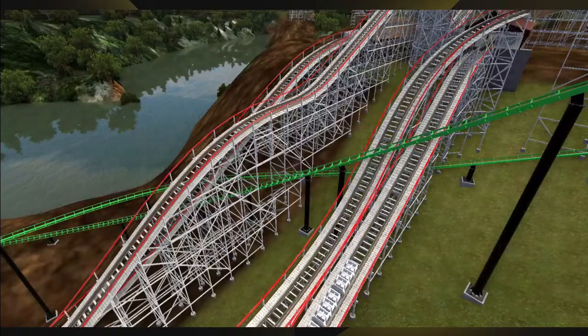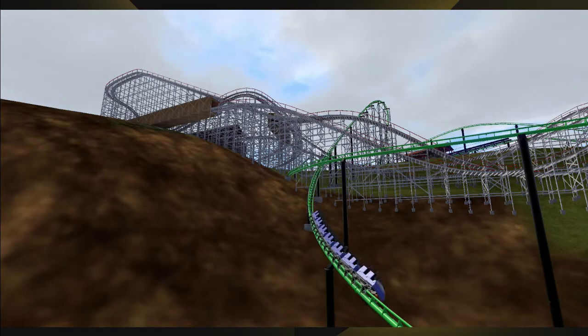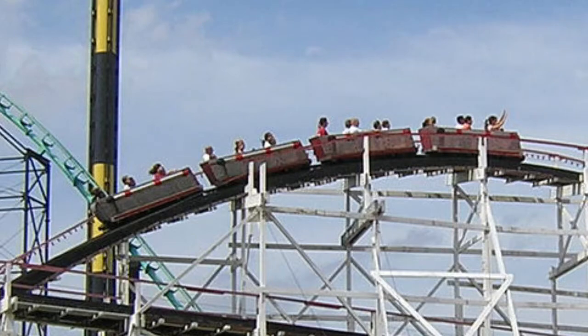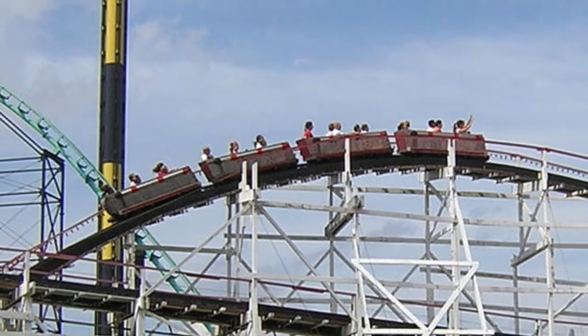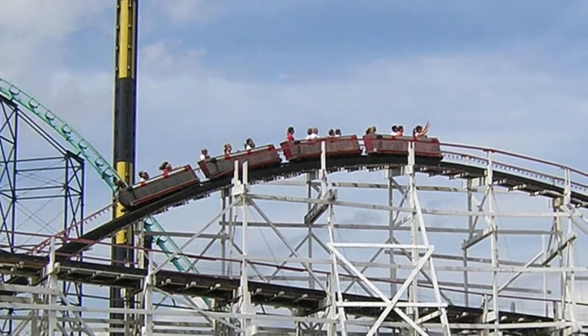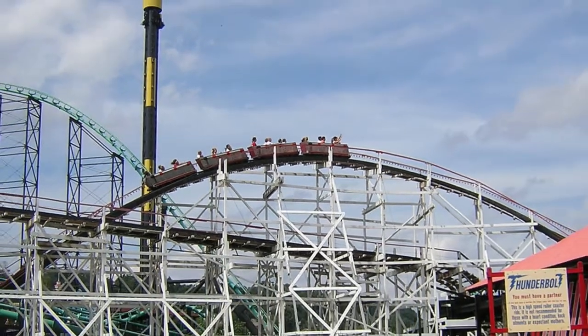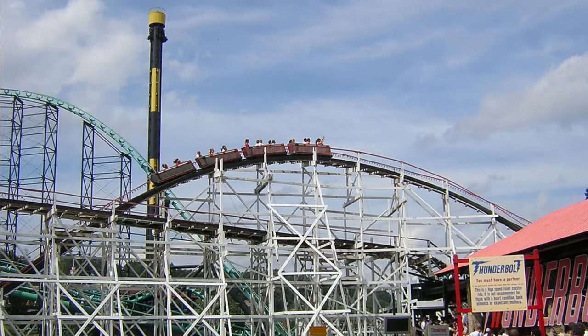In 2001, the Phantom got its revenge, going through the Thunderbolt a second time, so another section of the Thunderbolt's supports had to be redone. This was the final major change to the Thunderbolt, and that brings us to today. The Thunderbolt still remains one of, if not the, most popular ride at Kennywood. It is truly cemented in Pittsburgh culture after 50 years. And although it might not be the king of the coasters anymore, it certainly is the king of Kennywood.